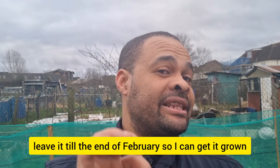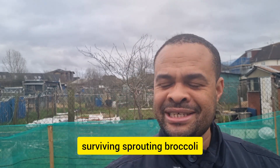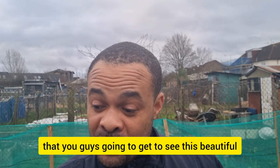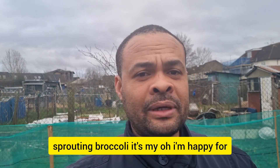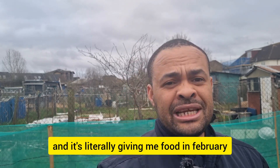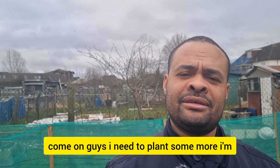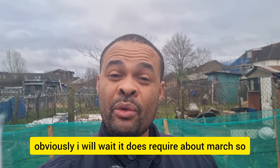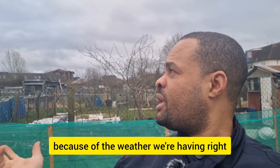This next one is risky — hence why I'm going to take a chance. I might leave it till the end of February to get it grown. I am actually happy right now because I have one surviving sprouting broccoli right next to me. I'll do a short clip so you guys can see this beautiful sprouting broccoli. It's the first time I did it and it's survived all the frost and the cold, and it's literally giving me fruit in February! I need to plant some more. It does require about March, so if I leave it to the end of February because of the weather, I should be fine.